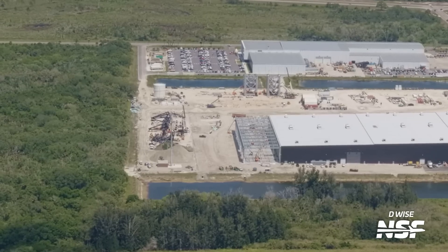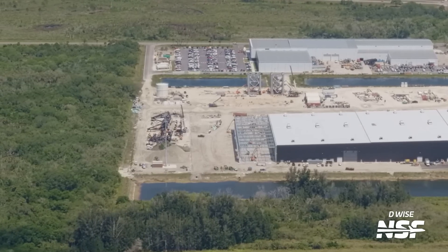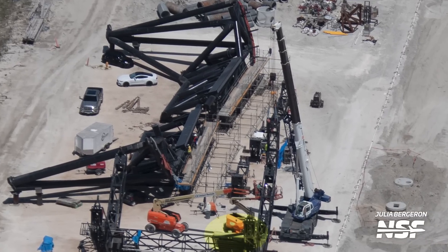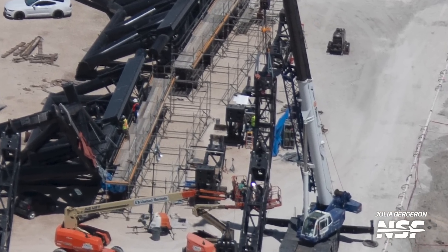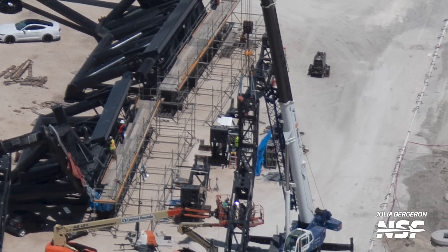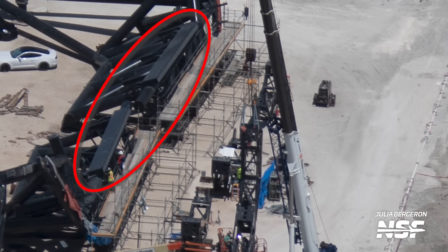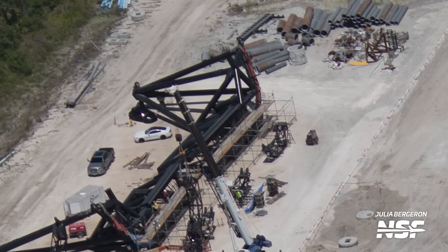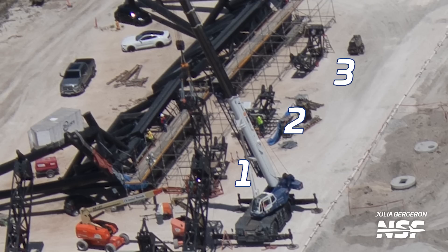Continuing with the Starship Launch Tower hardware, we have work continuing on the chopsticks and their carriage system. Hydraulic accumulators have also been installed on the carriage system, and our flyover team spotted crews right at the moment they were installing one of the ends of the carriage system. These ends will connect to the tower's rail system and provide the firm support needed to carry the loads from the chopsticks to the tower's structure when stacking vehicles — or catching them. While only one was being connected at the time of the flight, the other three are staged nearby for installation.